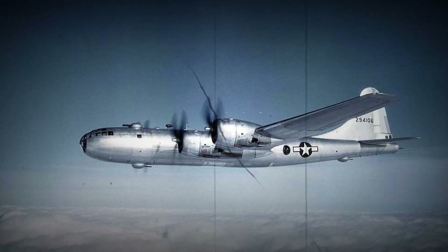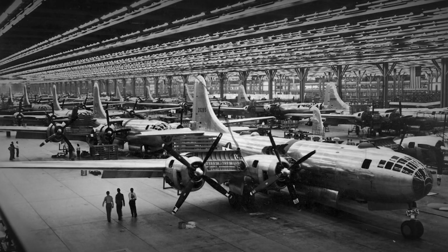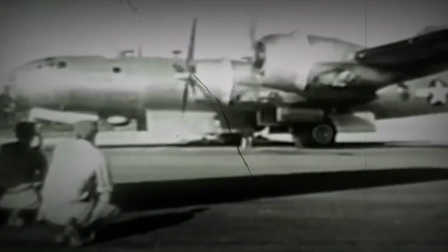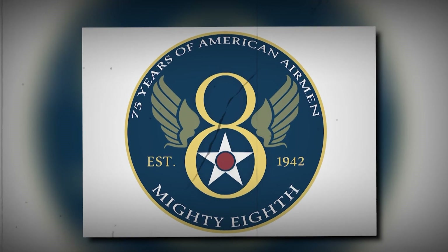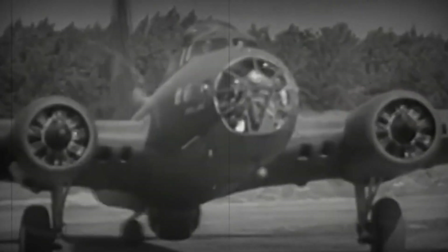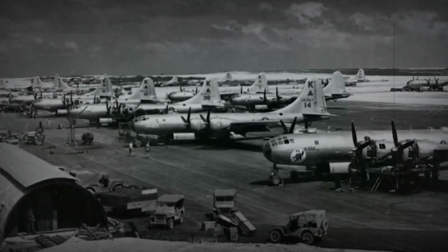The B-29's weapons system was equally radical. Four remotely controlled turrets covered almost every firing angle, each stabilized and directed by analog computing sights rather than direct manual operation. This eliminated the need for large, drag-producing gun blisters and made continuous high-altitude control possible. Combined with new bombing radar, the aircraft could attack through overcast skies — conditions that grounded much of the Eighth Air Force's earlier campaign in Europe. All of these systems created an integrated machine where technology served not only to increase performance, but also to standardize precision at a scale no other air arm could reproduce.